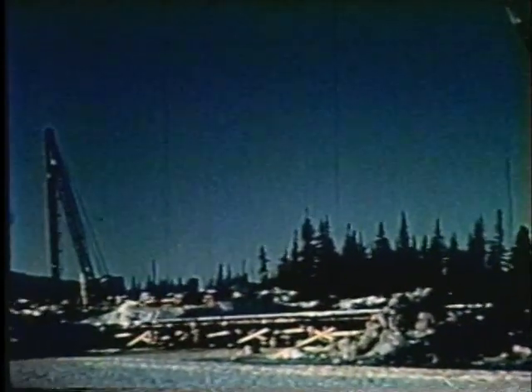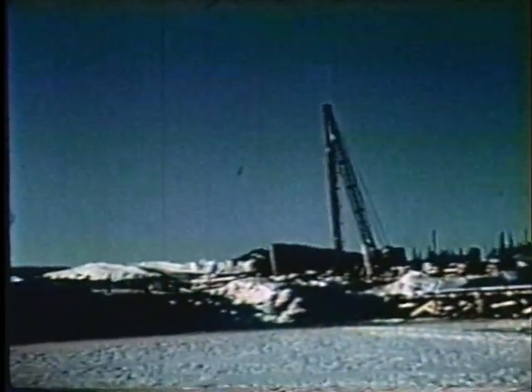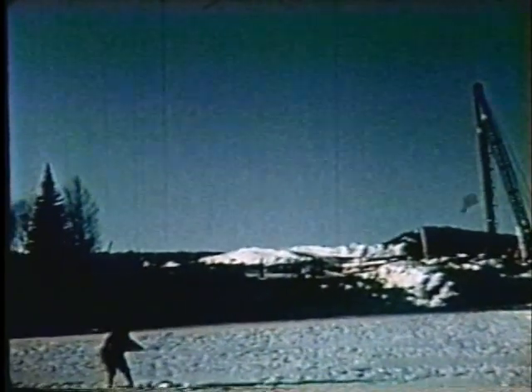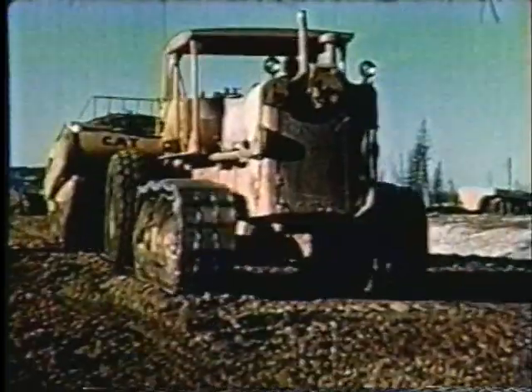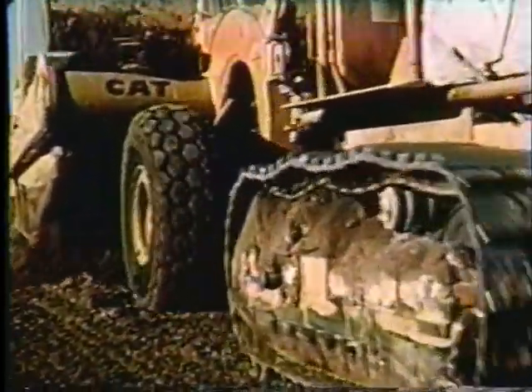À proximité de ce camp de base se dressent, comme des géants dans la forêt, les machines qui serviront à ériger le pont au-dessus de la rivière aux rochers, ce qui constitue en soi tout un défi. À proximité de la rivière, un autre géant sert à débarrasser le lit du chemin de fer de cette couche de mousse qui le recouvre, pour ainsi asseoir le chemin de fer sur un sol ferme.